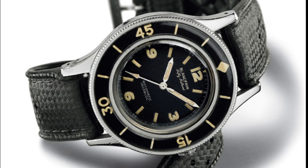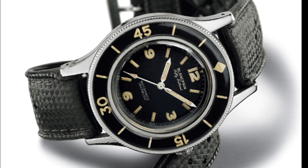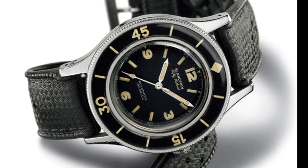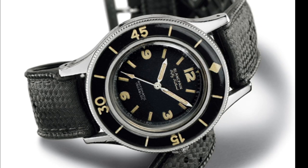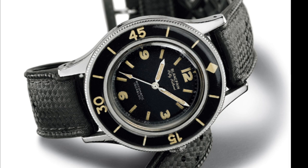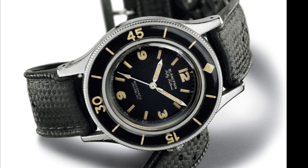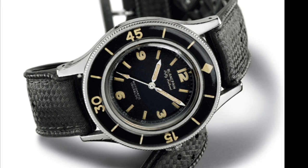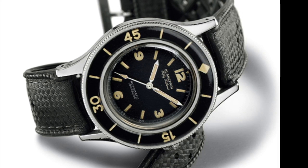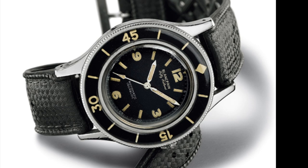Finally, as far as external bezel dive watches go, I think the Blancpain 50 Fathoms is the most elegant and beautiful. This was the first dive watch — it came out a year before the Rolex Submariner and Omega Seamaster — making it the first with an external rotating bezel, and was made to military specifications. I think it's beautiful because of its simplicity. The older versions had a very spartan, austere dial with just the bare necessities: hour markers at 12, 3, 6, and 9, and a bezel with simple markers graduated every 15 minutes.